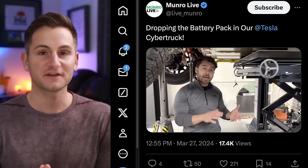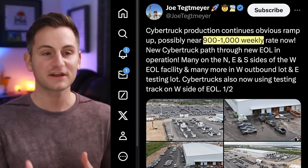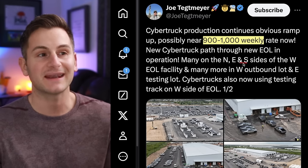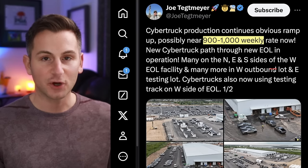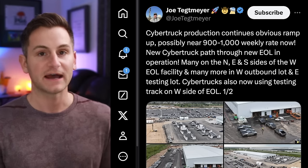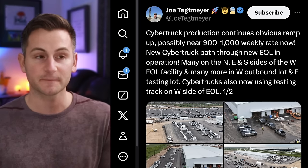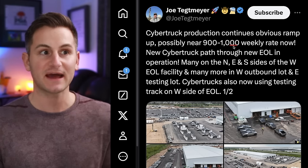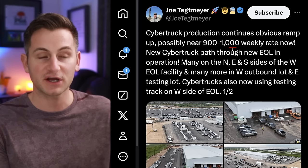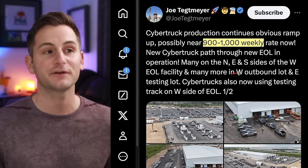I know many of us are looking forward to watching the Cybertruck go up the S-curve for production. We have Joe Tettmeier saying Cybertruck production might be at 900 to 1,000 units per week. I'm going to pour cold water on this — personally I think best case scenario we're at between 400 to 500 per week. Just last week Tesla announced they're only making 1,000 car sets of 4680 battery packs per week. Given that Tesla executives have said they want to keep 4680 car set production ahead of Cybertruck production, producing 1,000 Cybertrucks per week would not be a great thing. In my opinion, we're looking at maybe 500 units per week at best.